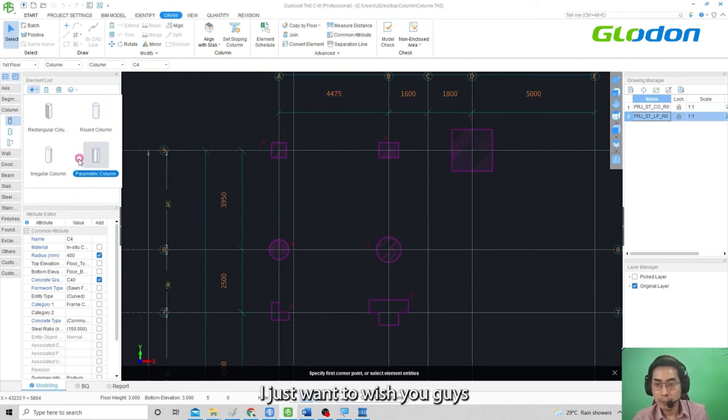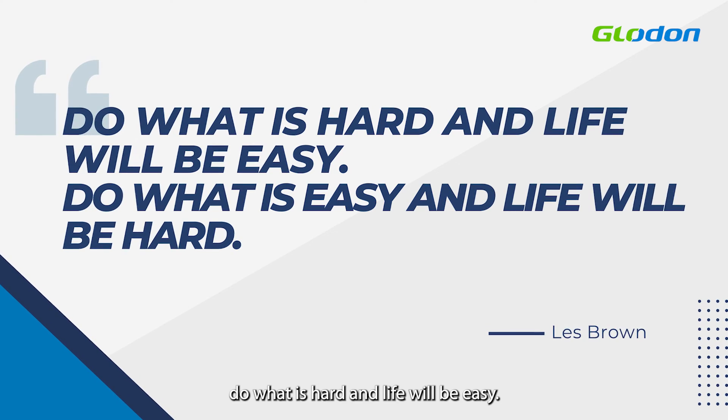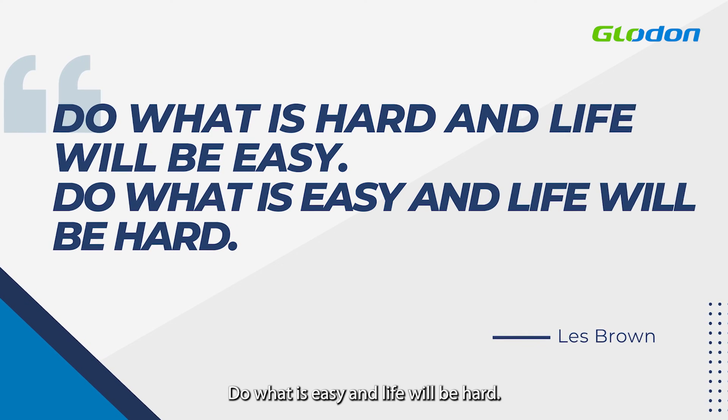I want to wish you all the best in your learning. Before I go, I have a quote I'd like to share: do what is hard and life will be easy; do what is easy and life will be hard.